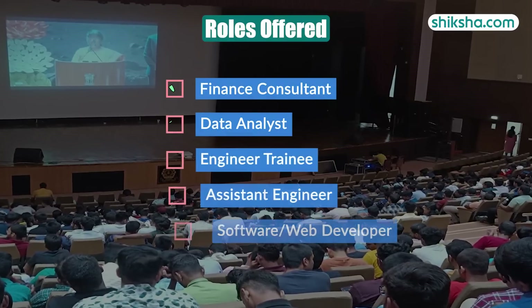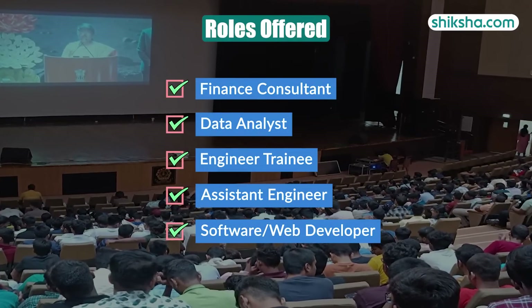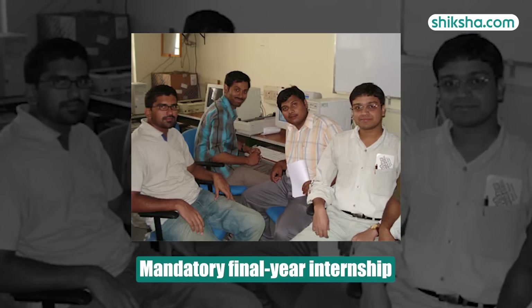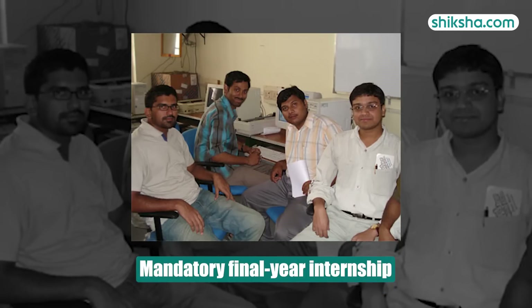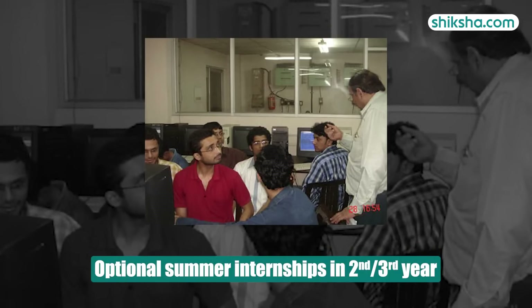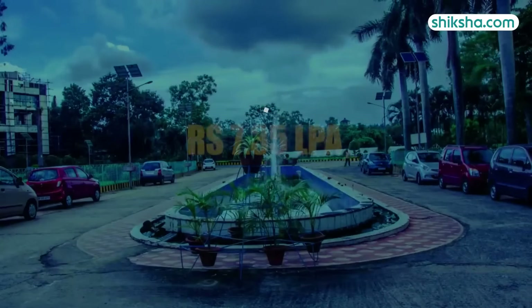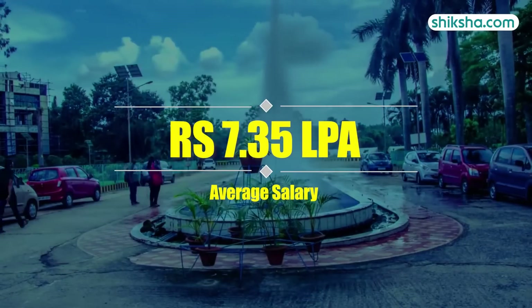Roles offered include finance consultant, data analyst, engineer trainee, assistant engineer and software web developer. Students complete a full semester internship in their final year and have optional summer internships in their second or third year. The highest salary offered was 51 LPA with an average salary of 7.35 LPA.